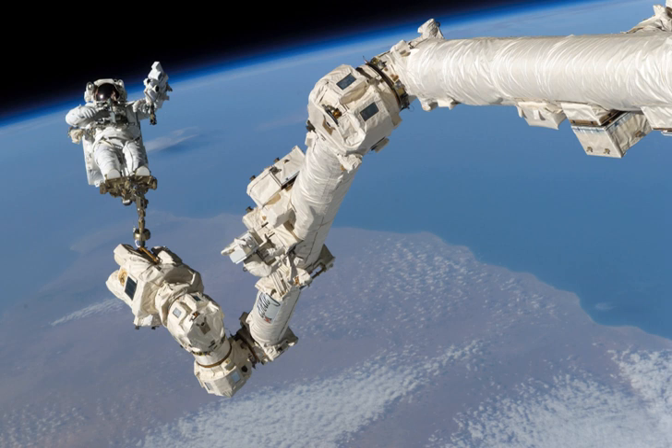When Canadarm2 and Dextre are attached to the MBS, they have a combined mass of 4,900 kilograms. Like Canadarm2, the MBS was built by MD Robotics and has a minimum service life of 15 years. The MBS is equipped with four power data grapple fixtures, one at each of its four top corners. Any of these can be used as a base for the two robots, Canadarm2 and Dextre, as well as any of the payloads that might be held by them.